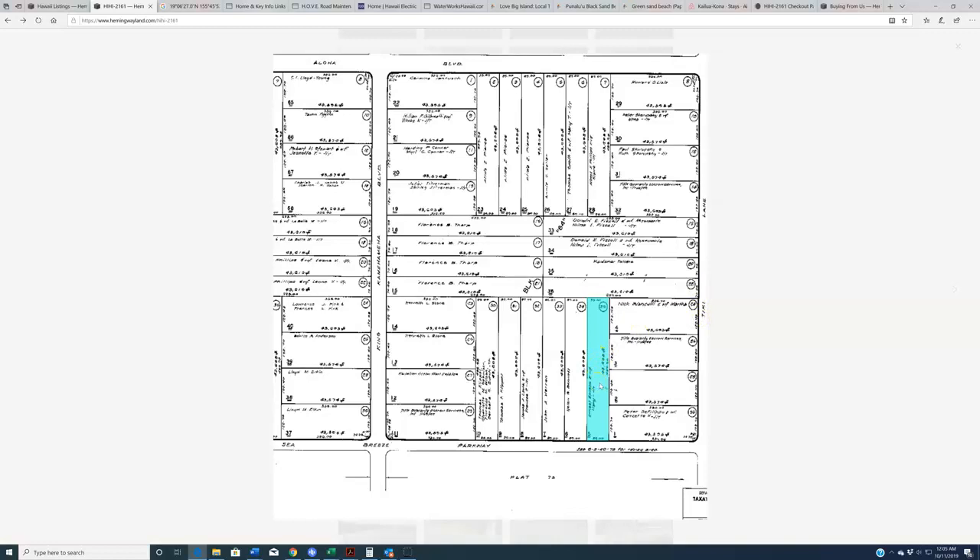That is a one-acre lot. By the way, these plat maps are not the easiest thing in the world to read because they are digitized by the county and then uploaded. So this is about as good as we can offer you as far as a plat map, short of actually going to Honolulu and pulling a copy from the county files. This is a one-acre lot, and you can find that in any number of places in county files should you want to check.